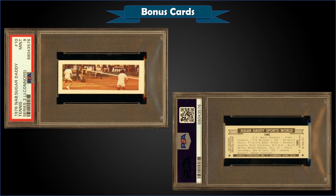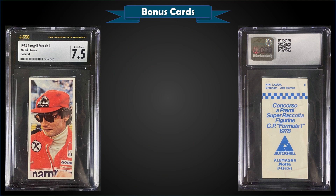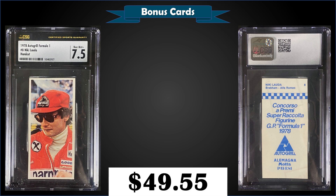From 1976 Nabisco Sugar Daddy Series 2, we have the tennis card with Jimmy Connors graded Mint PSA 9, sold at auction for $34. Pop of four, none graded higher. From 1978 Auto Grill Formula One, we have a hand-cut Lauda graded CSG Near Mint Plus 7.5, sold for $49.55. Pop of one, none graded higher.